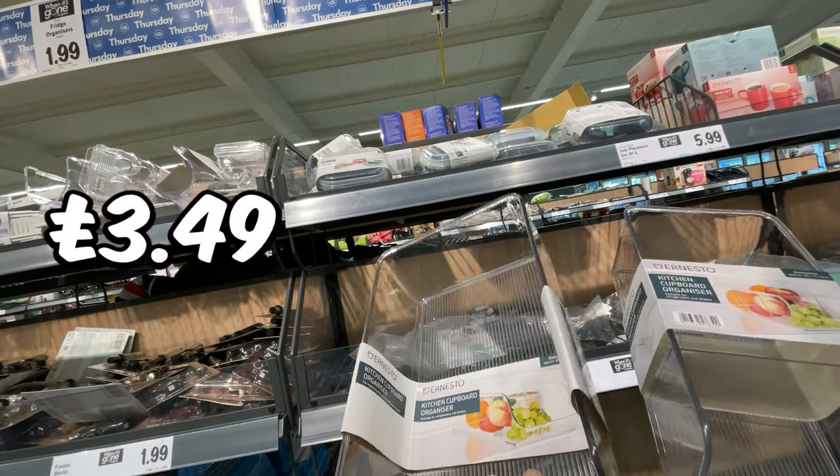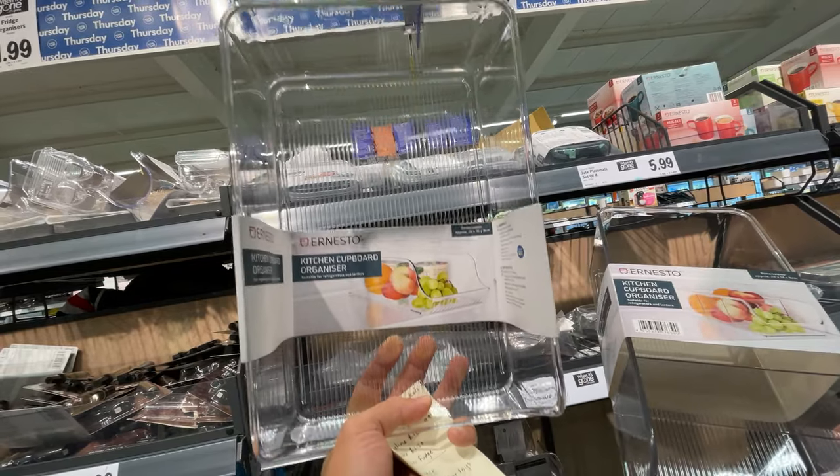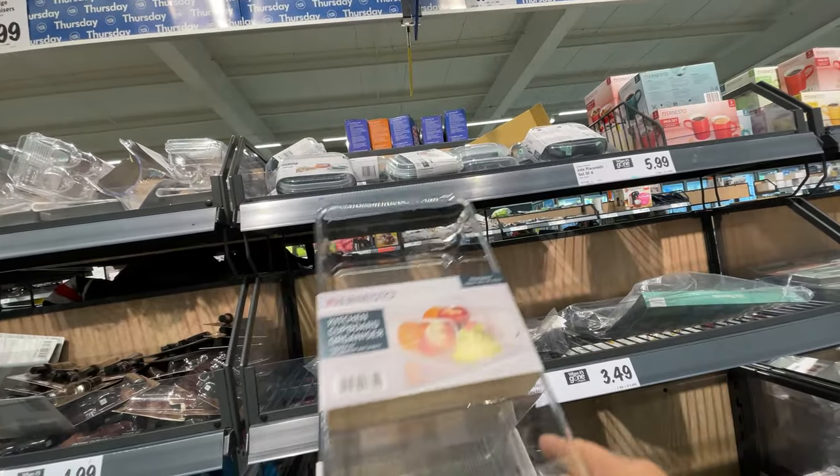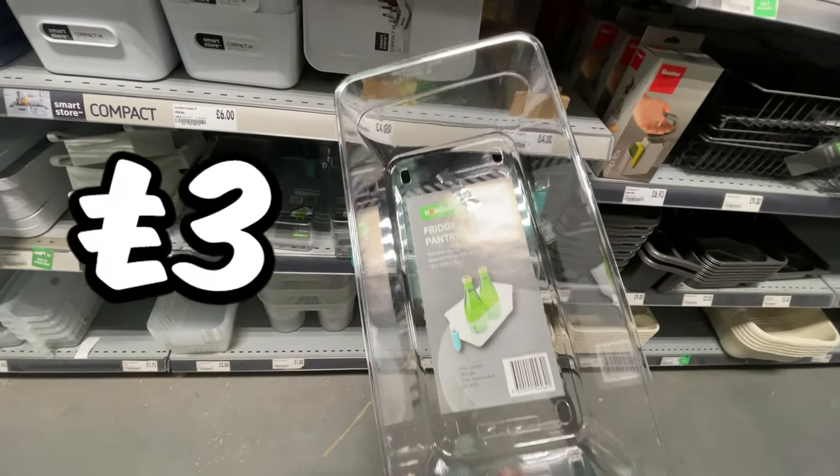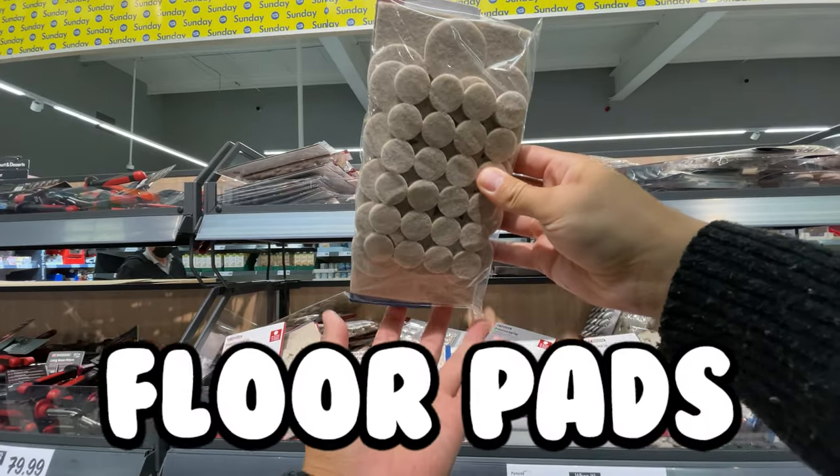These kitchen cupboard organisers are £3.49. I think these are so useful — if you're messy like me, it helps give the illusion that you're organised. But a heads up, guys: Homebase has a very similar tray with handle for £3.00.